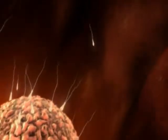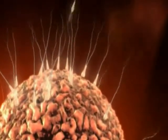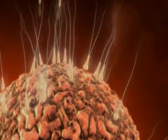But just as in everyday life, there are many times that fertilization fails and the cycle passes without a pregnancy.